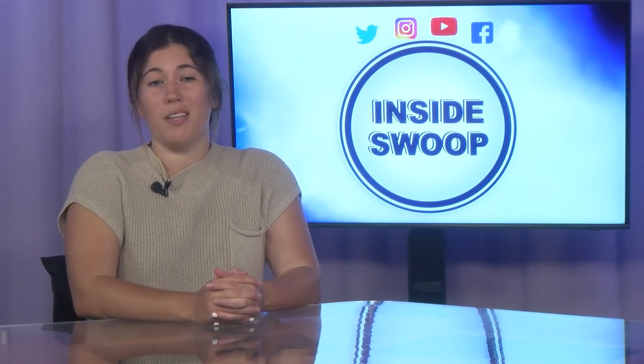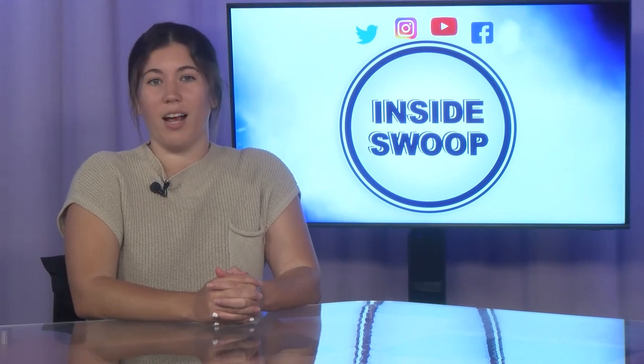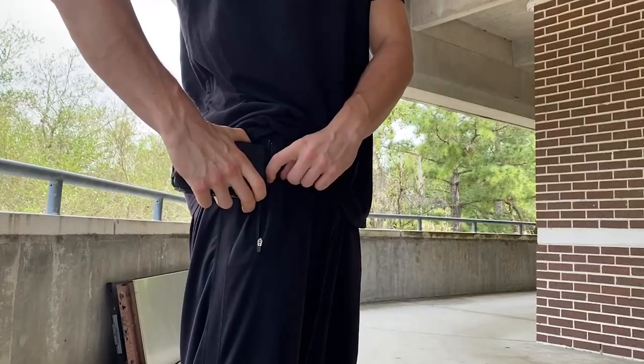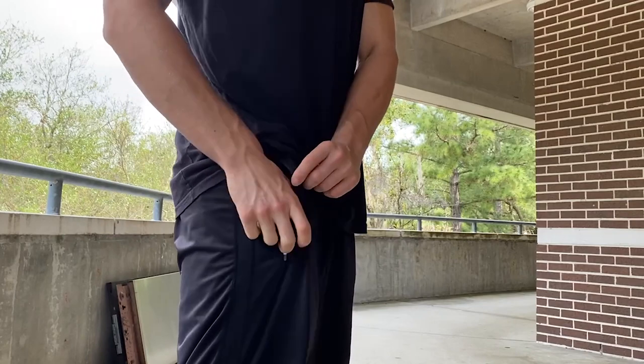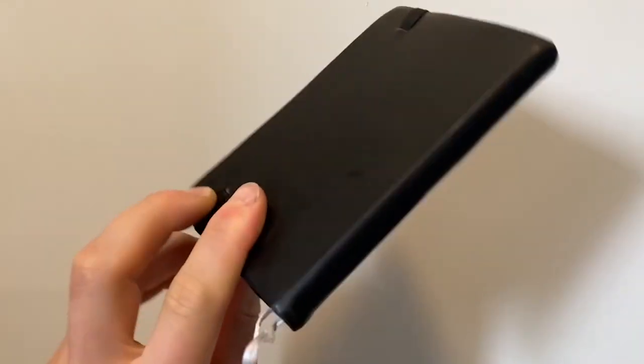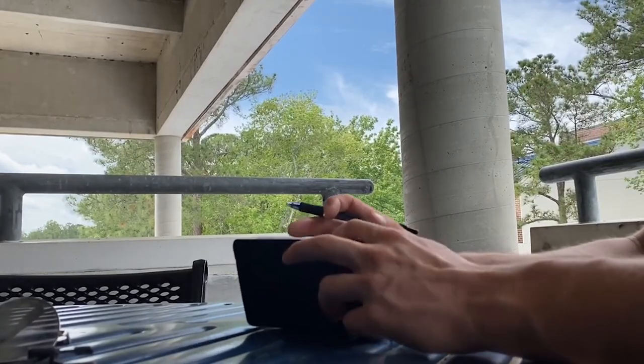Life as a student can be busy and complicated. Carrying a notebook is one way to help keep things organized. A great affordable notebook is the Ecolo Pocket Notebook. With a small form factor, the notebook is roughly the same size as a standard cell phone, which makes it easy to carry on a day-to-day basis. With a price of under $5, the Ecolo Pocket Notebook is a great way to help keep one's life in order.